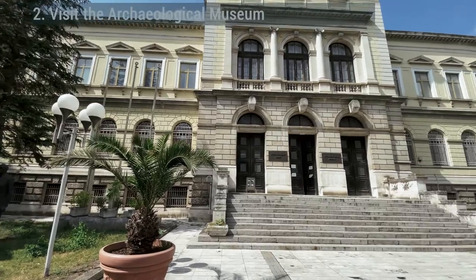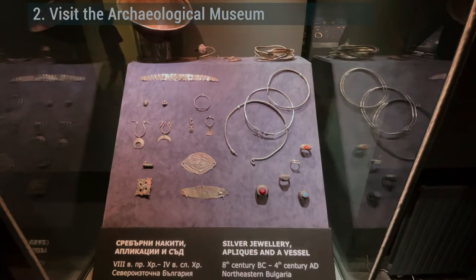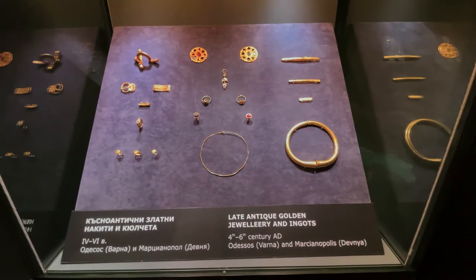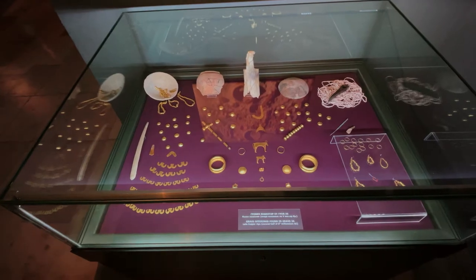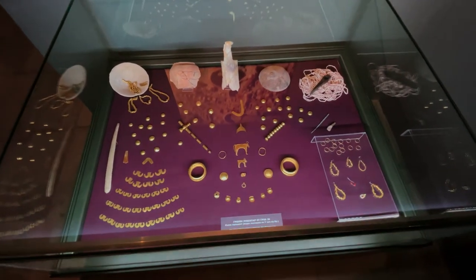Visit the Archaeological Museum. Varna's Roman heritage has given the city a trove of precious artifacts, but the Gold of Varna exhibit pushes the Archaeological Museum up the list of must-sees. This is what most visitors come for — a collection of gold and precious items recovered from the Varna necropolis, where Thracian graves date back an amazing 6,500 years.